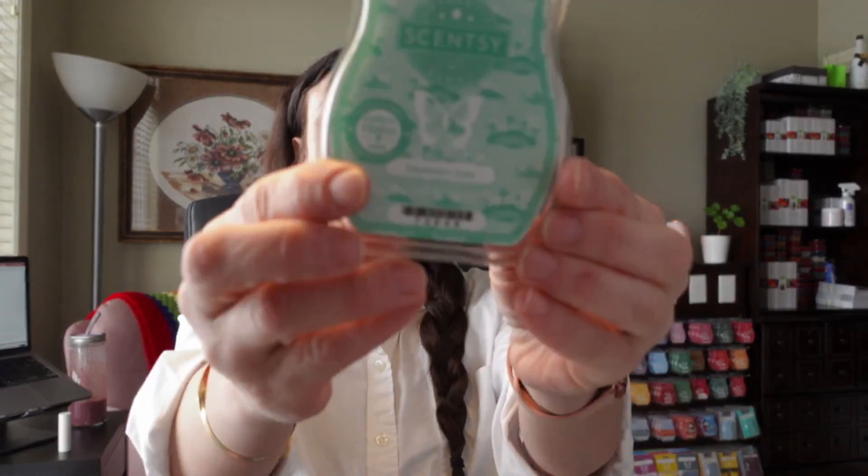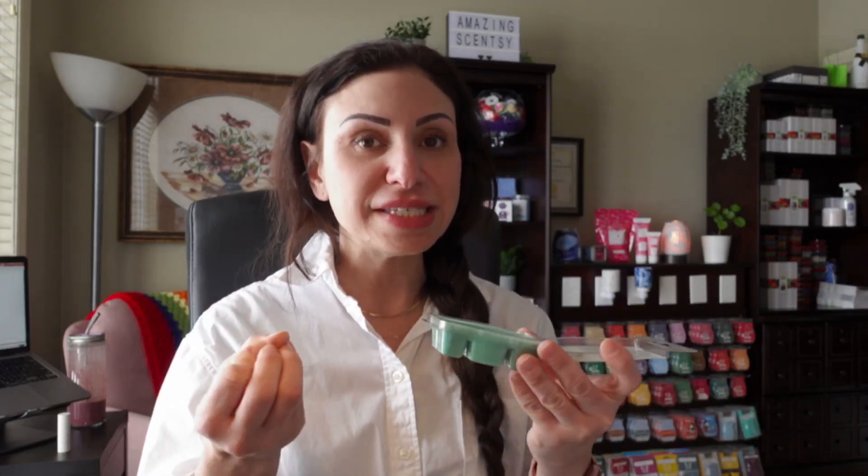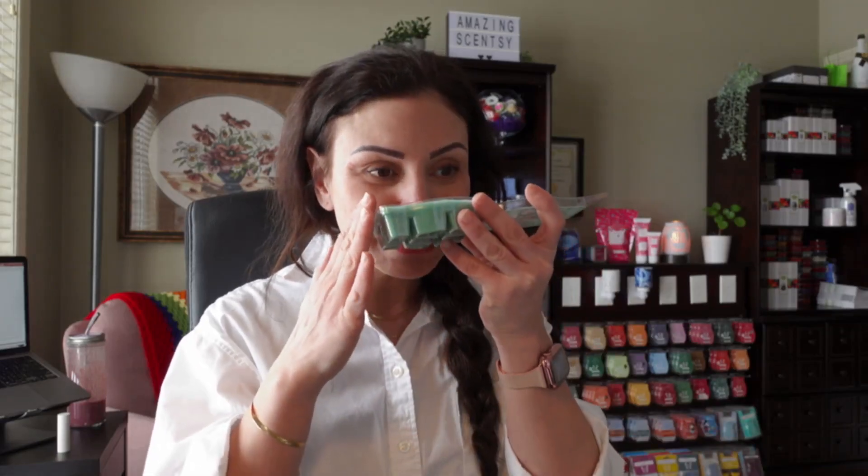Next is Daydream Oasis — another fresh scent category. It's described as lose yourself in sweet melon and visions of luminous pear leaf and water lily. I definitely can smell the melon and the flowers in this one. The pear probably ties it all together with that sweet, fruity scent. It's like a fine line between flowers and freshness — I'm putting it in the flower section because that's all I smell. I'm a huge fan of floral scents, so maybe my nose is more drawn to it.